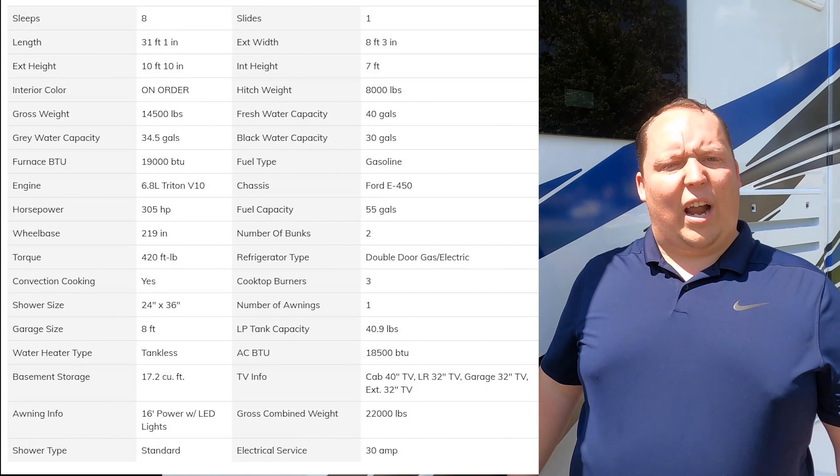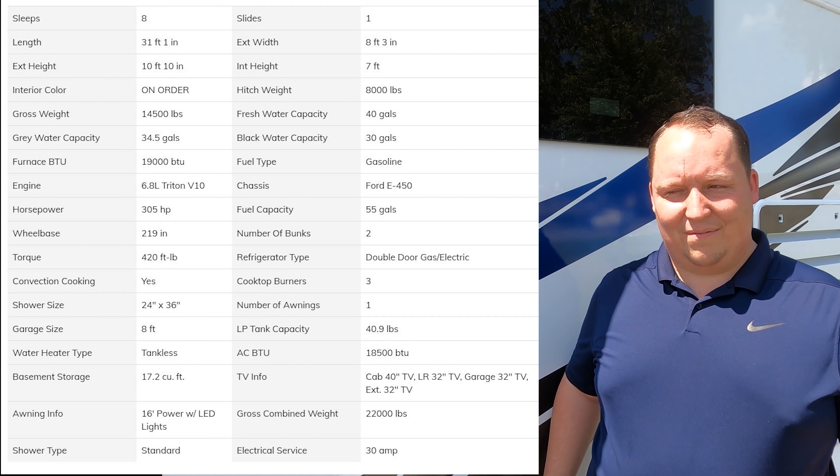We'll have all the sizes — lengths, widths, everything — down in the description below. Also right here, for everybody watching on television. The outside of this motorhome looks great, but it looks even better on the inside. Let's go take a look.